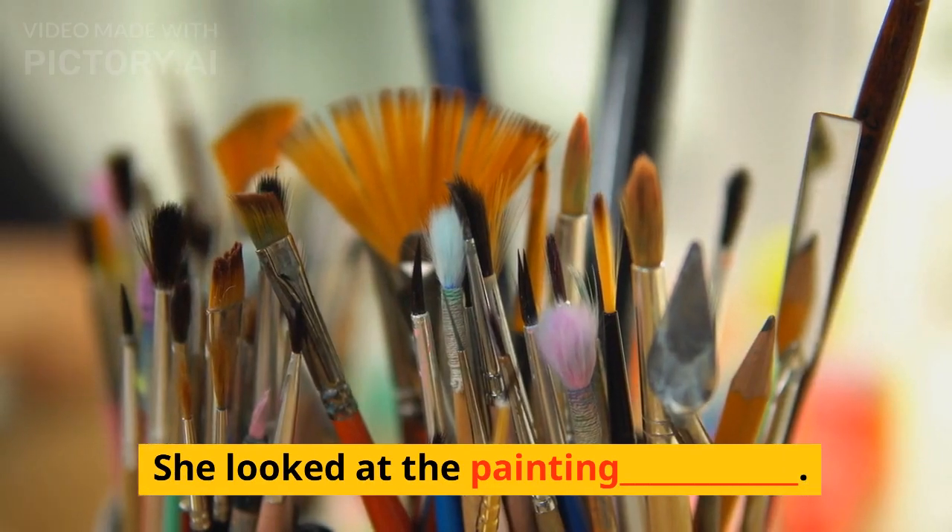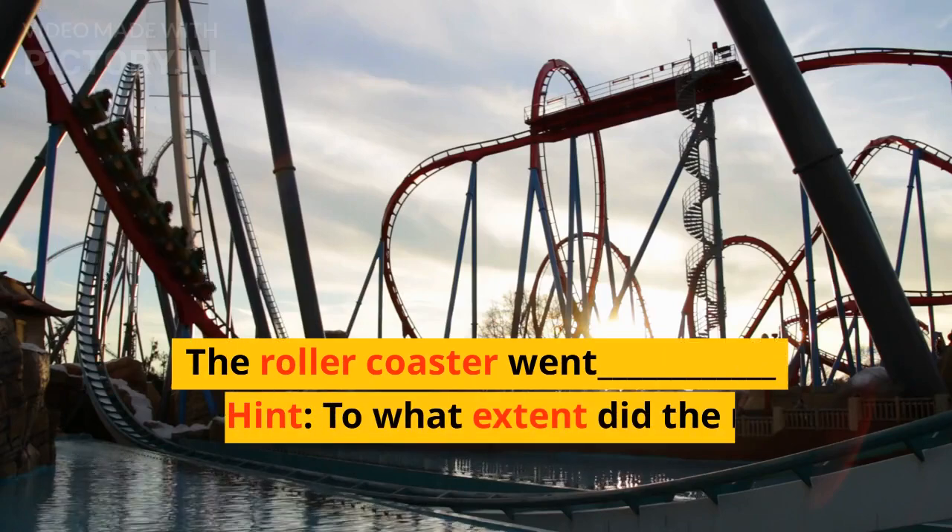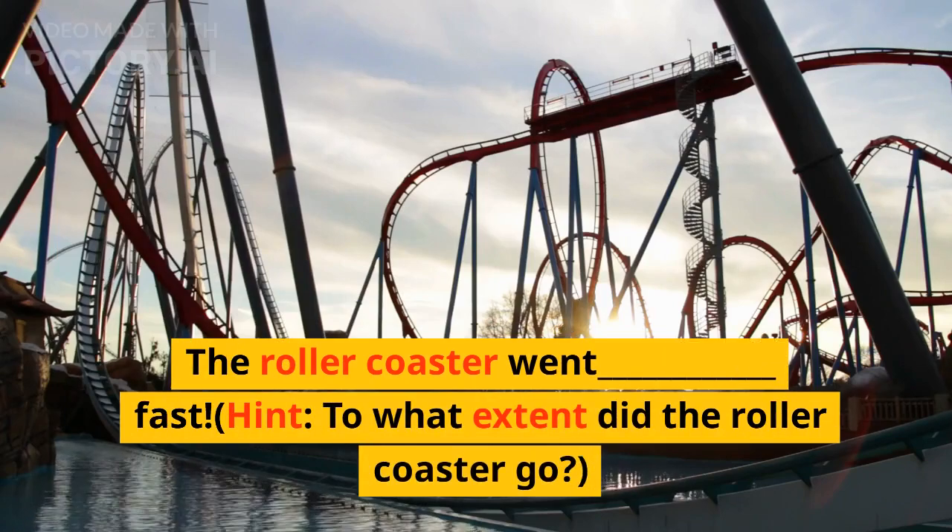She looked at the painting — blank. Hint: how did she look at the painting? The roller coaster went blank fast. Hint: to what extent did the roller coaster go?